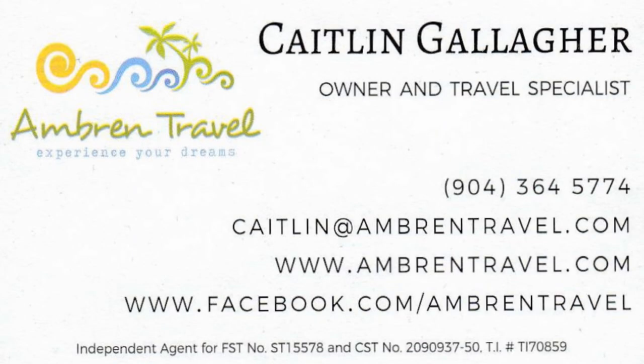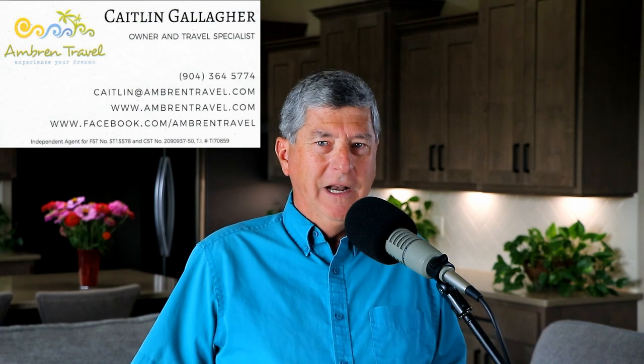Even though Icon of the Seas won't be going into service until January 2024, they recently started accepting bookings. If you're interested in booking a cruise on Icon of the Seas or any cruise ship, I want to offer you the services of my travel agent, Caitlin Gallagher. She recently went through extensive training all about Icon of the Seas, so she is fully knowledgeable of the various types of cabins you'll have to decide between. The smart move is to work with Caitlin when you're ready to book — she'll help you avoid rookie mistakes and she'll be the one stuck on hold with the cruise line if there are any complications.